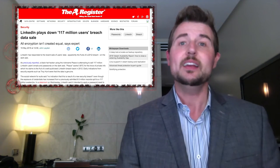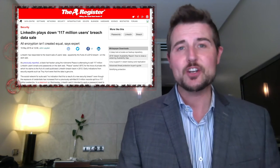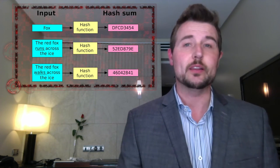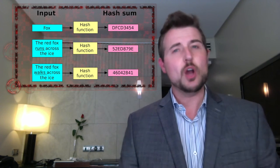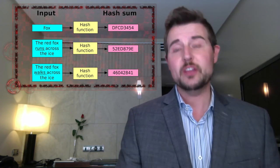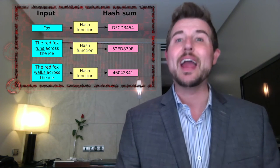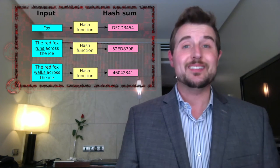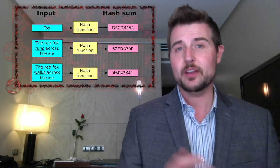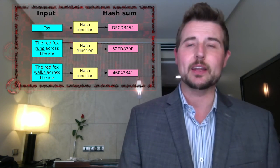It also turns out that LinkedIn was storing their passwords with a SHA-1 hashing scheme. Hashing is a cryptographic way to store passwords without actually storing the clear text password. But SHA-1 is an outdated hashing algorithm that suffers some weaknesses. Worse yet, LinkedIn did not salt their passwords — they didn't add a bit of randomness to every SHA-1 hash — which means it's actually pretty easy for bad guys to crack SHA-1 protected passwords that are too short. So a lot of these passwords will end up in bad guys' hands.